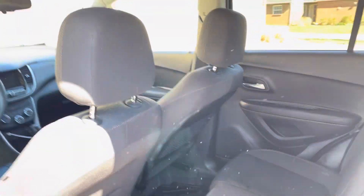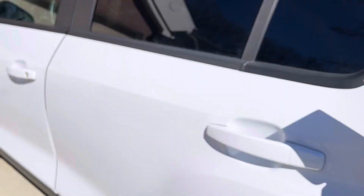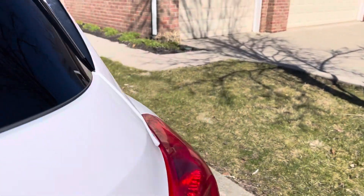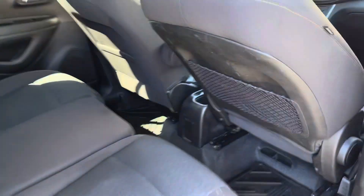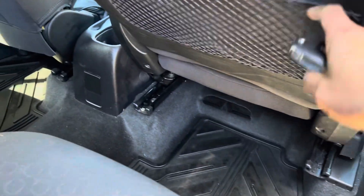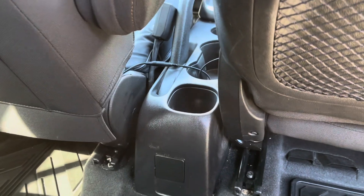The rear seat houses five people, but we usually only use two — me and my wife. There's also a pocket and cup holder back here.